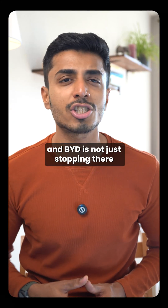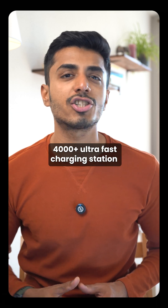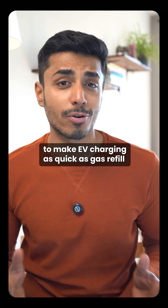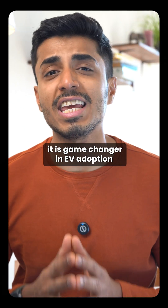BYD is not just stopping there — they are rolling out 4,000-plus ultra-fast charging stations across China to make EV charging as quick as a gas refill. This isn't just fast, it is a game changer in EV adoption.